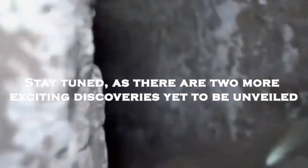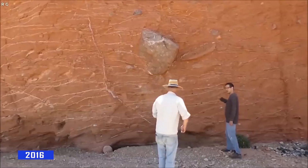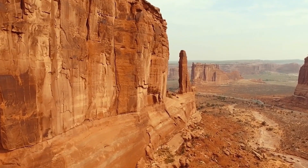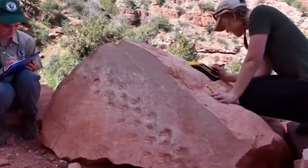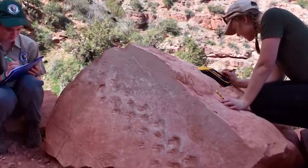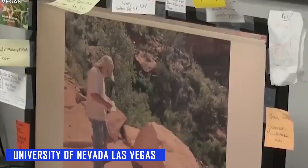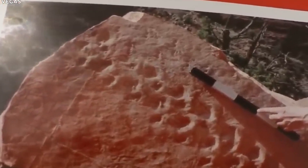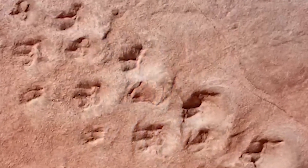313 million year old fossil footprints: in 2016, a Norwegian geology professor named Alan Krill and his students were hiking along the Bright Angel Trail in Grand Canyon National Park. As they walked, they came across an unusual boulder with what appeared to be fossil footprints on it. Krill snapped a photo and sent it to his colleague Steven Roland, a paleontologist at the University of Nevada Las Vegas. Roland confirmed that the footprints were the oldest recorded tracks of their kind within the park.